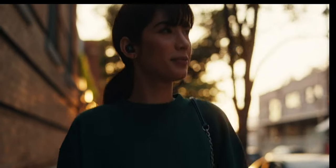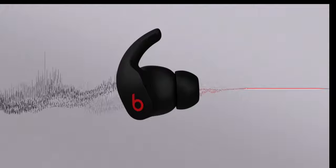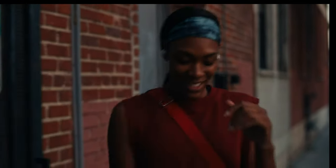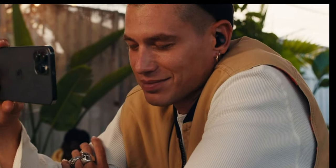These earbuds are sweat and water resistant, IPX4 rated, and offer up to six hours of listening time, extending to 24 hours with the pocket-sized charging case. Elevate your listening experience with the Beats Fit Pro, now available in stunning Stone Purple.